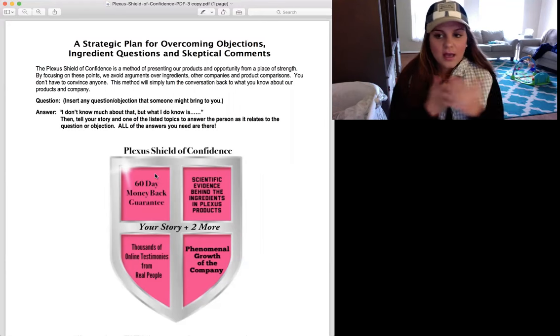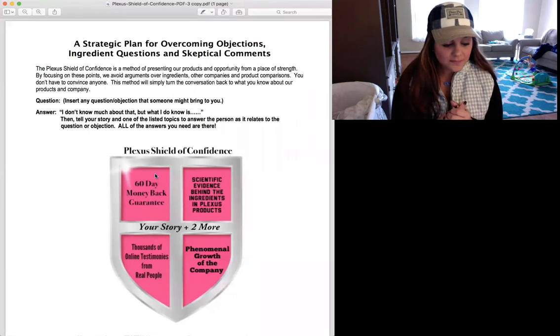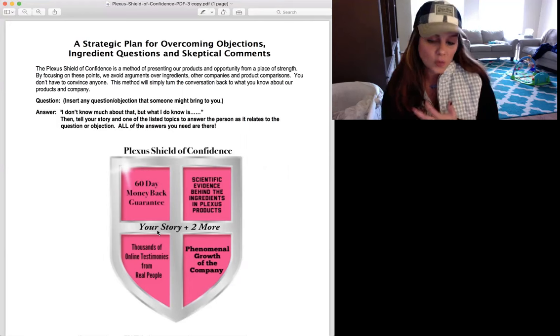What does a shield do? A shield protects you, and it hides you behind something. This right here is going to help you share your story. All you need to know is your why and maybe two others' whys.